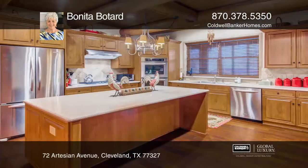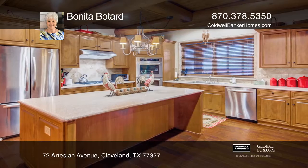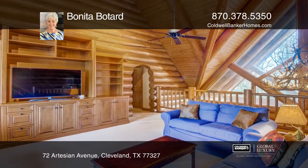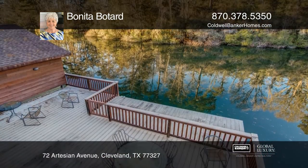There are three baths, a powder room, living room with a fireplace, kitchen with custom cabinets, laundry, and a bonus room. The home impresses with a screened-in back porch overlooking the lake and an entertainment deck.